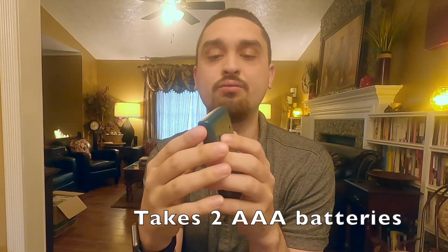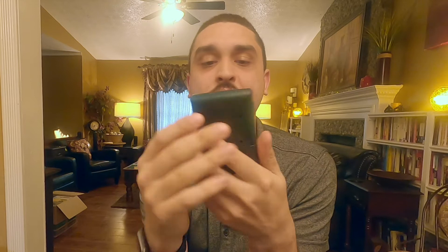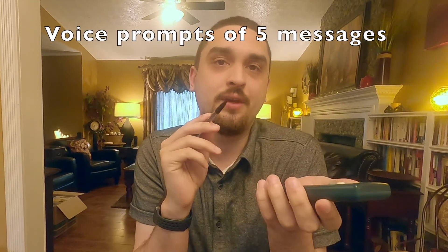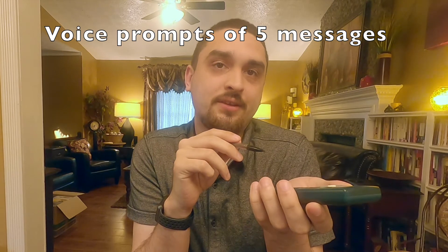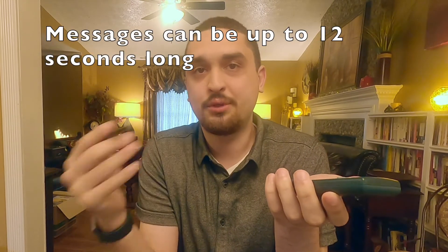On the left side of the device, you have your volume — there's high, low, or off. I haven't set it to high for the demonstration. What this device is for is you get five messages throughout the day, they can be 12 seconds long, and they will go off at preset times.